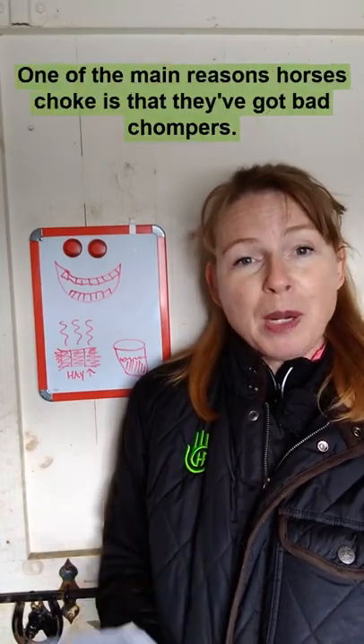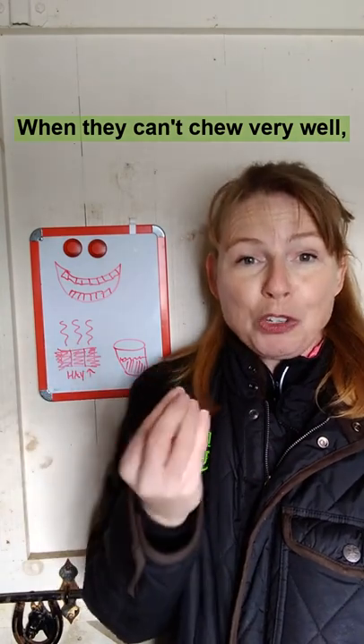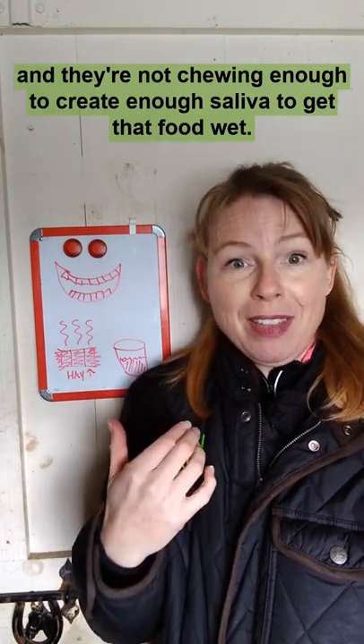Let's talk about choke in horses. One of the main reasons that horses choke is they've got bad chompers. When they can't chew very well, they're creating large pieces of food that end up in their esophagus, and they're not chewing enough to create enough saliva to get that food wet.